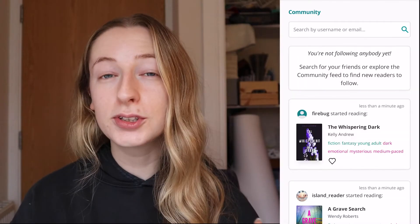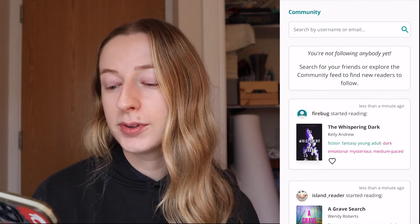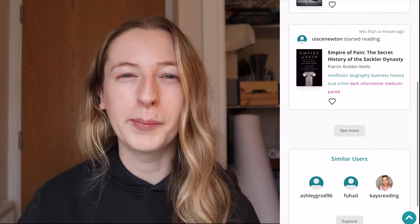Storygraph has some other really cool features, such as the community tab — similar to what Goodreads has — where you can follow your friends and see their updates. You can also connect with people you don't know who have similar book interests to you, which is really cool, and you can get some really good recommendations from it, which is probably my favorite part.